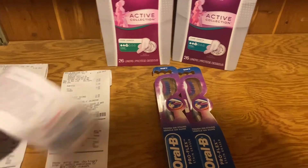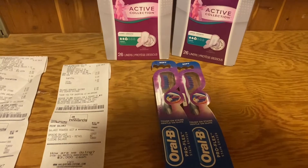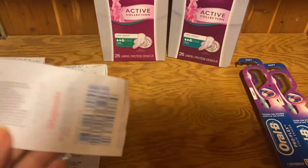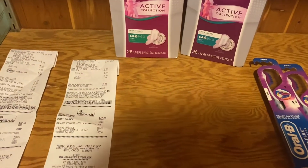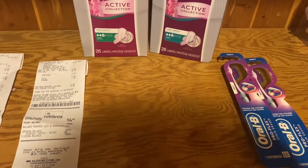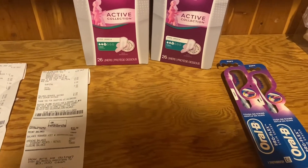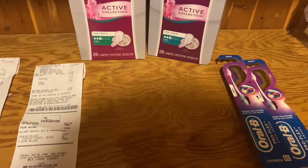The Register Reward will say P&G, making the toothbrushes completely free. You can do this deal multiple times, but you cannot use the Register Reward from this transaction and roll it onto the next one — you will not get another Register Reward if you do. So you pay five dollars and get five dollars back as many times as you want, but you cannot roll the reward. Since there's only one digital coupon, I would only do it once.